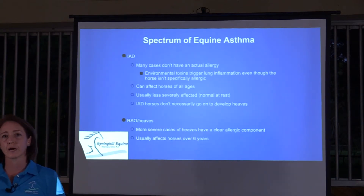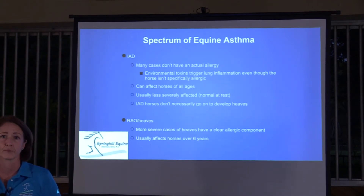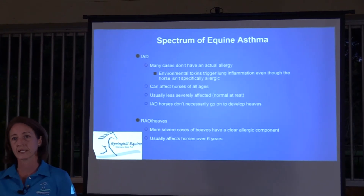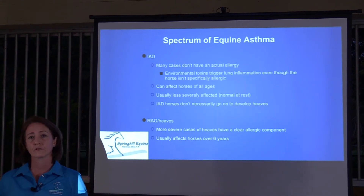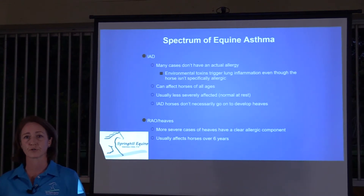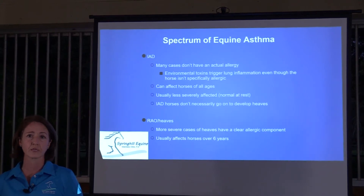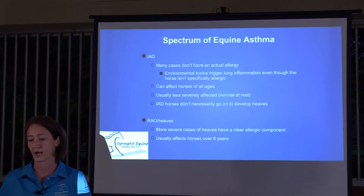There are two major categories of equine asthma. The first is inflammatory airway disease (IAD), and the second is RAO or heaves. IAD can be seen in any age horse but is more common in younger horses and is less severe — horses may look quite normal at rest, and the problem is more noticeable during performance.